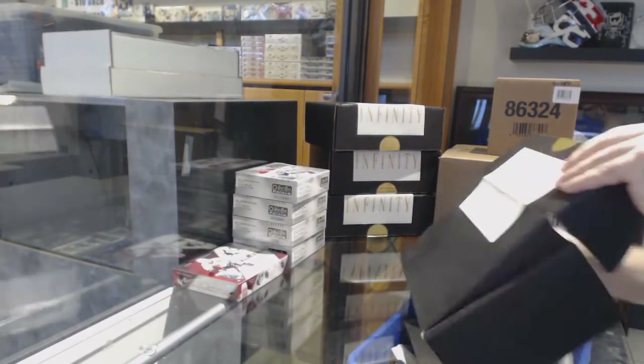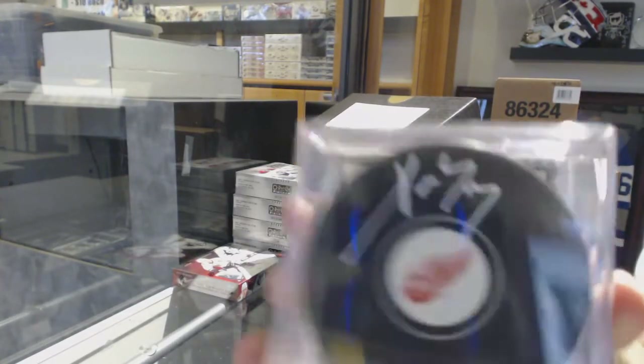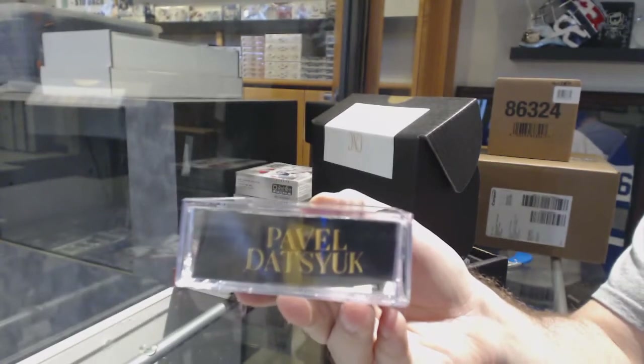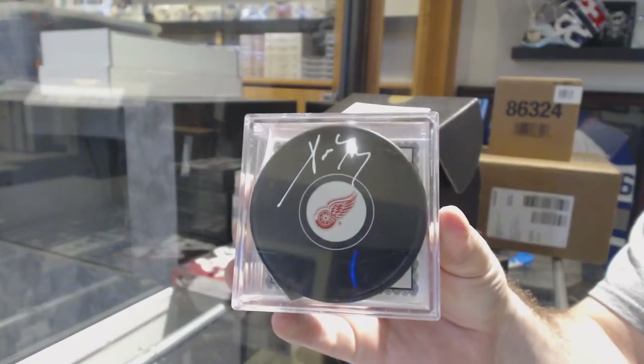Box number two - we've got an autographed puck for the Red Wings, Pavel Datsyuk autographed puck.